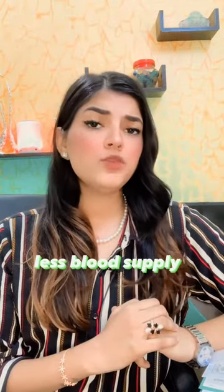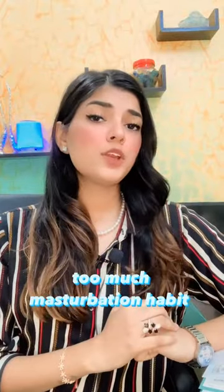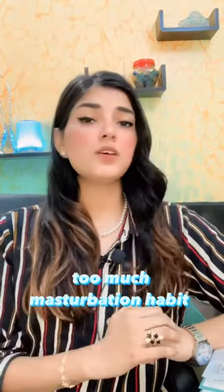The second cause is deficient blood supply to the panace. When blood supply is very much reduced due to any clot, it also leads to less erections and shortening of the length of the panace. Too much masturbation habit also causes lack of erections and shorter length of the panace, which is called micro panace.